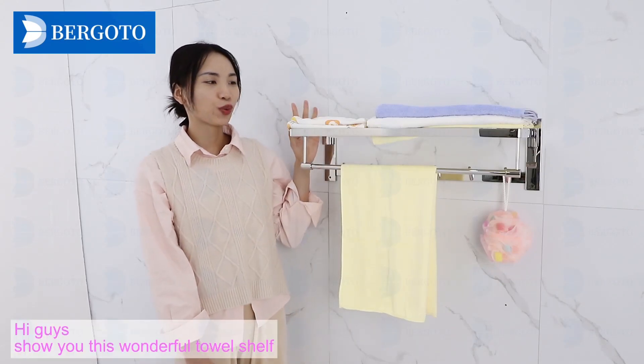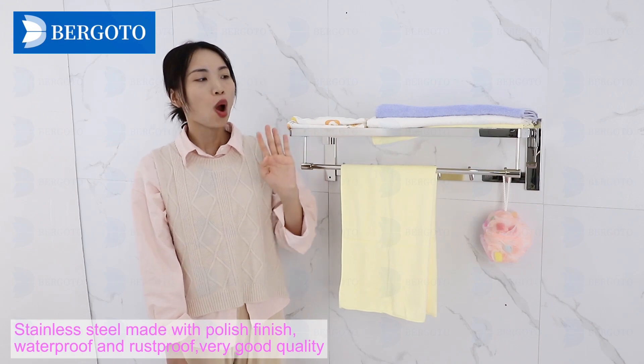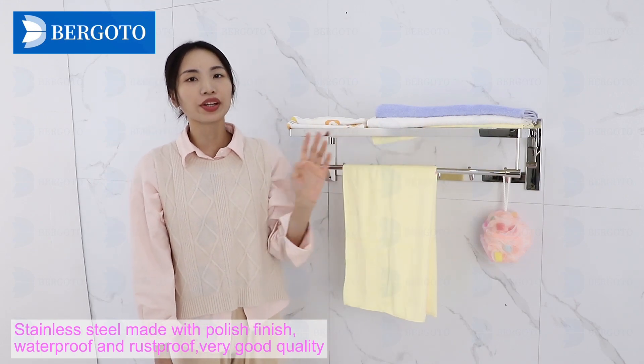Hi guys, let me show you this wonderful tower shelf. The seat is still made with polished finishing, waterproof and washable — very good quality.